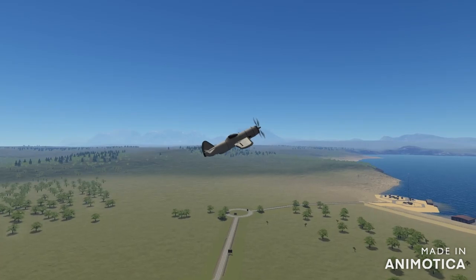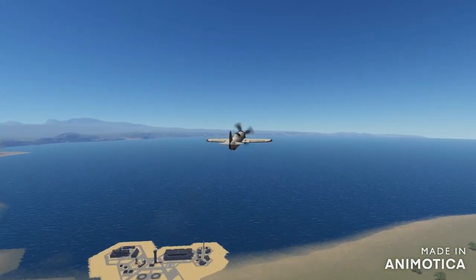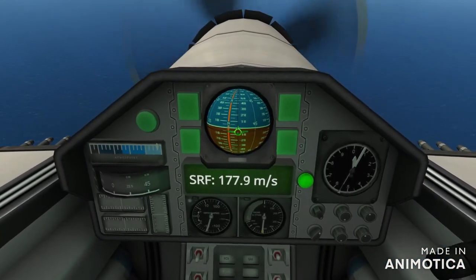42,000 feet. It carried up to eight Browning machine guns and up to 2,500 pounds of bombs. Quite powerful.